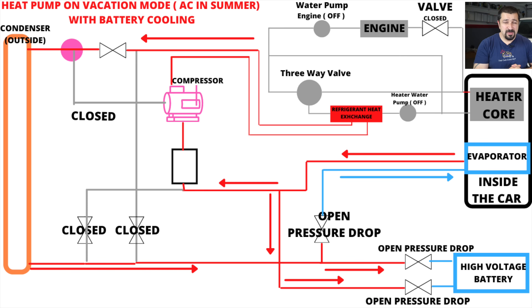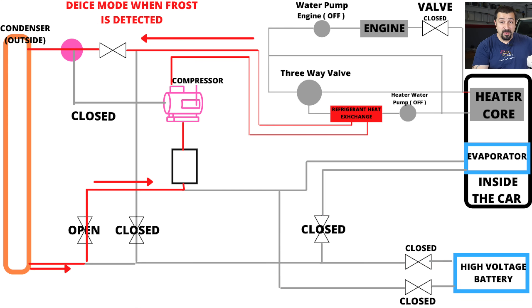There's also a defrost mode, primarily used for preconditioning the cabin and battery. If frost has built up on the outside condenser, the system opens everything with zero restriction and circulates refrigerant at high pressure and high heat around the circuit to de-ice it. At this point there's no pressure drop, nothing happening in the cabin — the refrigerant simply circulates under high pressure to warm and de-ice everything in preparation for charging or driving.